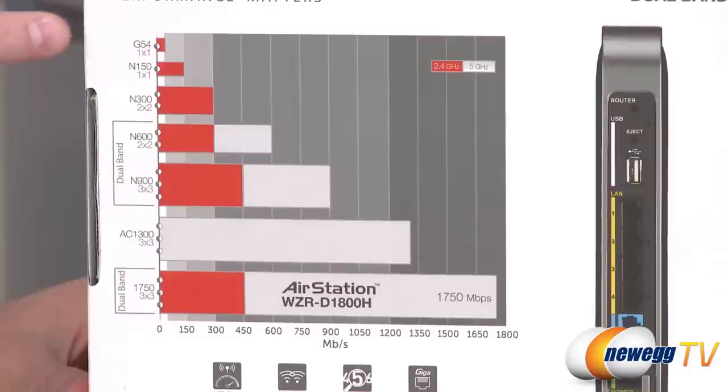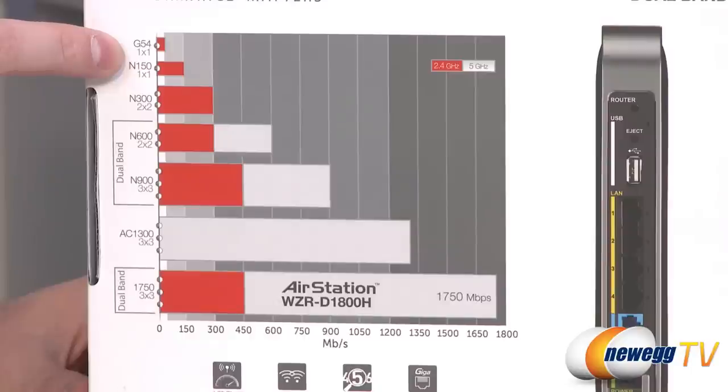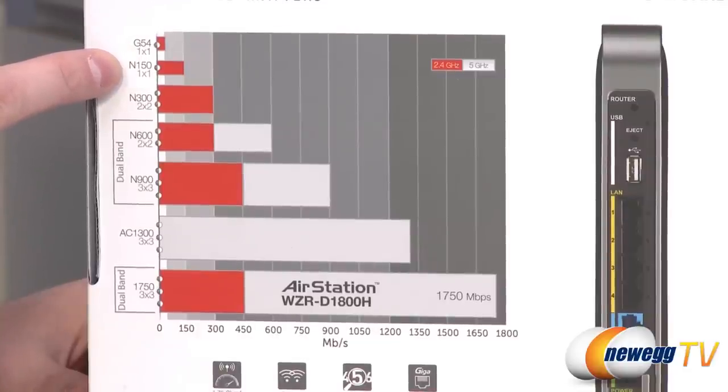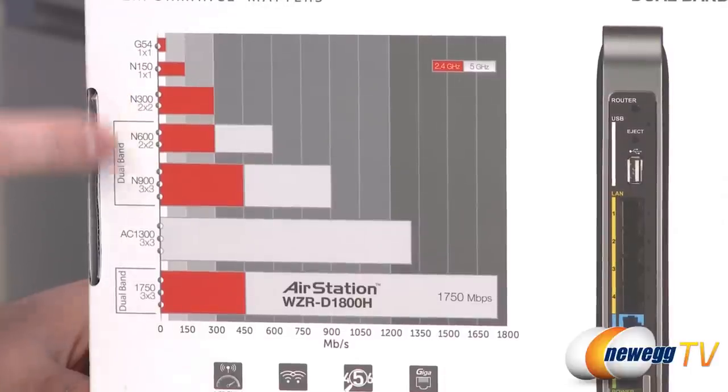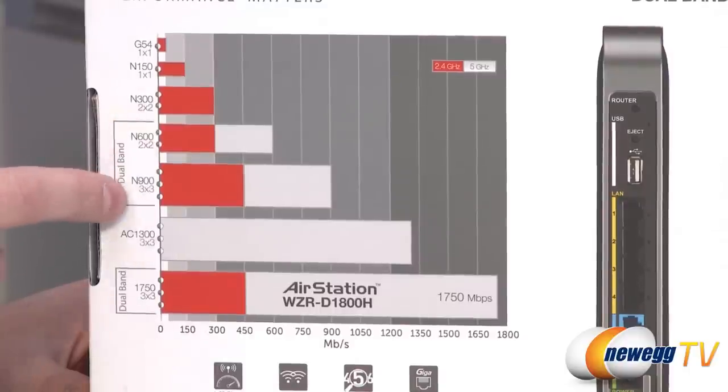Going back in time a little bit, 802.11 is the wireless standard overseen by the IEEE. It started with A which was fairly slow, then bumped up to B which was a little bit faster. Finally got up to G which is sort of where wireless really took off and a lot of people started getting wireless routers for their homes. G's starting point is about 54 megabits per second. Then they jumped up to N which gave you up to 150 megabits per second, and they've actually been expanding on N for quite a while now.